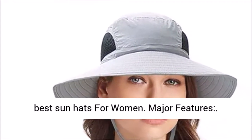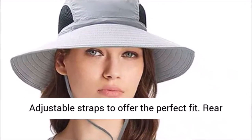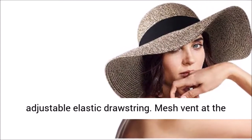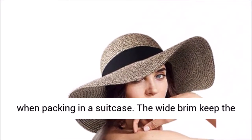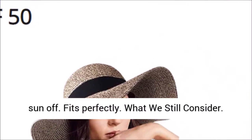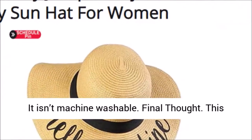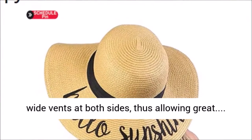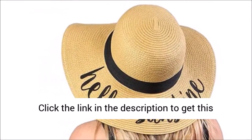Major features include adjustable straps for the perfect fit, a rear adjustable elastic drawstring, and mesh vents at the sides. What we think is good: it folds conveniently when packing in a suitcase, the wide brim keeps the sun off, and it fits perfectly. What we still consider a downside: it isn't machine washable. Final thought — this hat comes in various colors and has wide vents at both sides for great airflow.